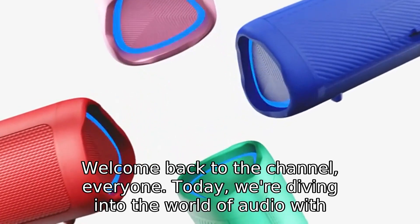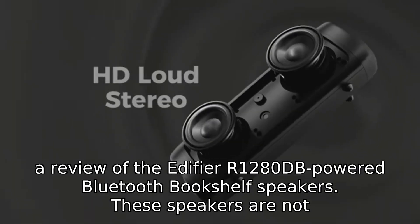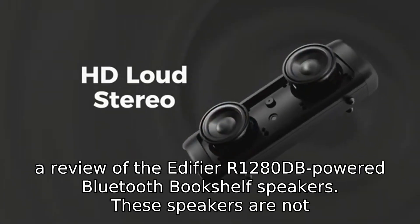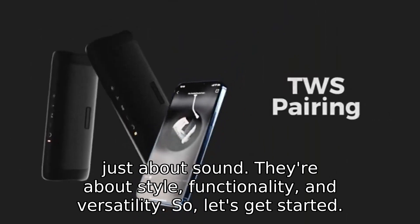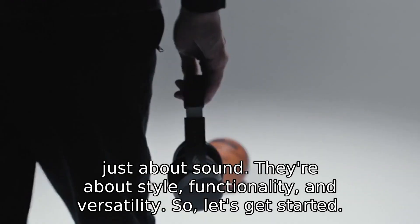Welcome back to the channel, everyone. Today, we're diving into the world of audio with a review of the Edifier R1280dB powered Bluetooth bookshelf speakers. These speakers are not just about sound — they're about style, functionality, and versatility. So, let's get started.